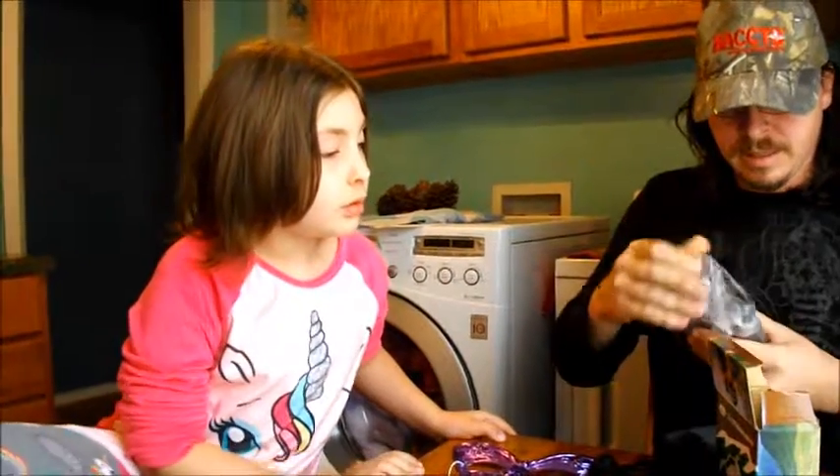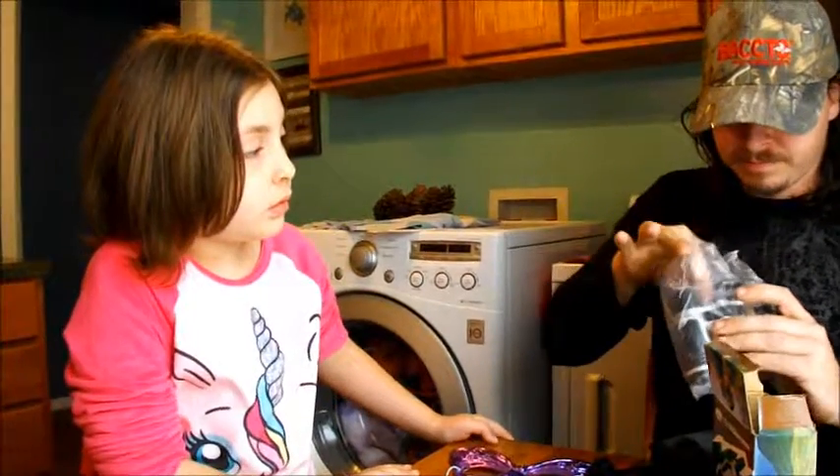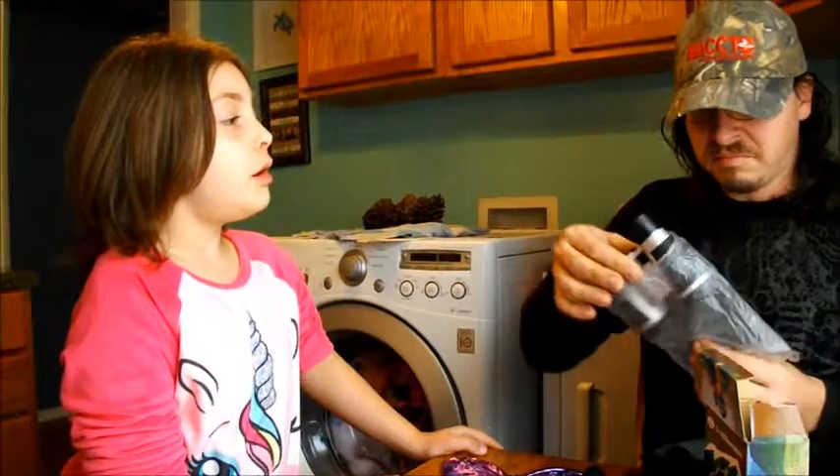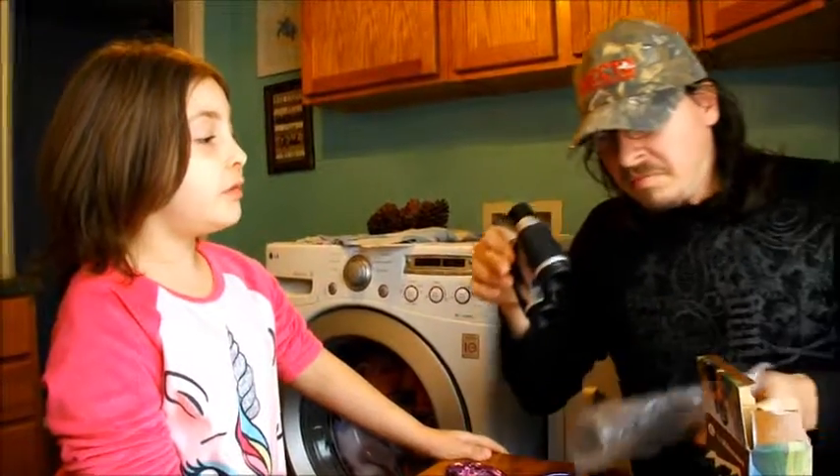Daddy's gonna... Daddy will teach you how to use them. Daddy's gonna see them. I don't know how to use the binoculars.